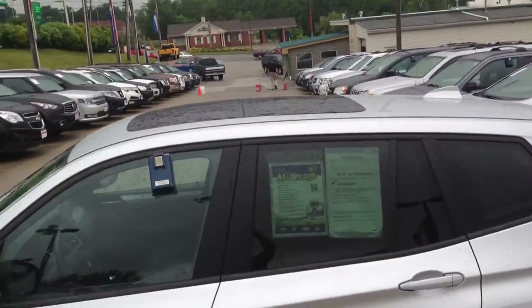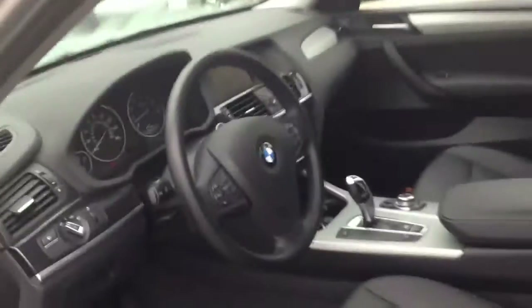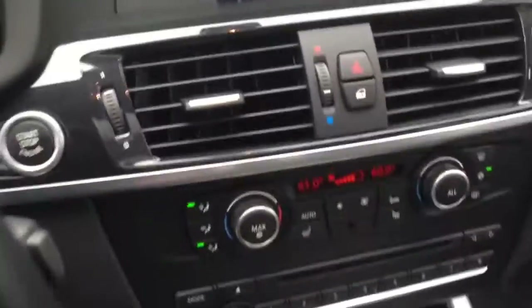It opens all the way up almost into the back seat, and I'll show you inside. You have a black leather interior. There's your navigation screen, your audio and climate controls. Here are your gauges — very, very nice.